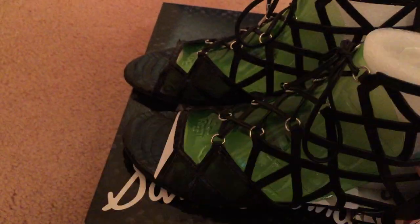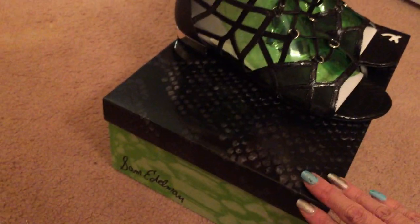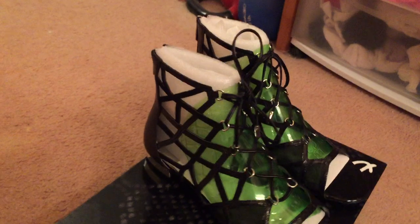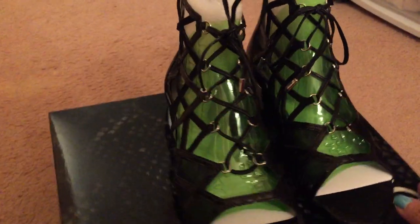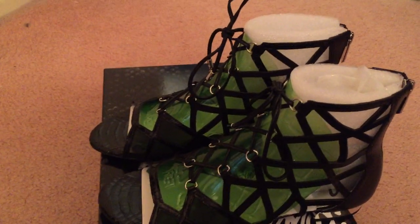Look at these. I haven't tried them on yet. I love the way how they package the sandals — I had to shoot this video. I just want to share with you, I'm hoping they will fit me right. Voila — low heels!